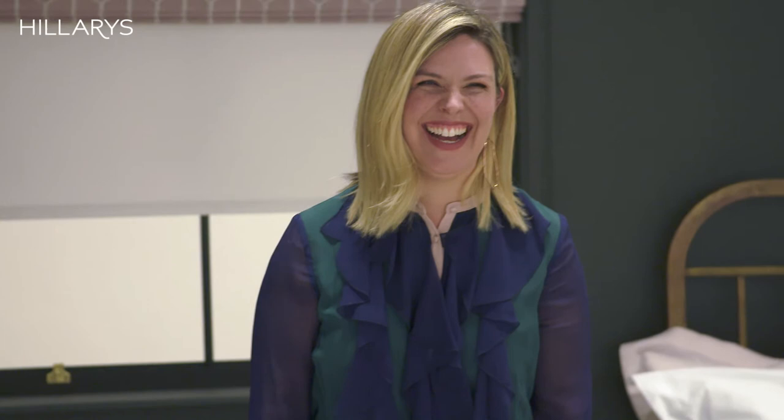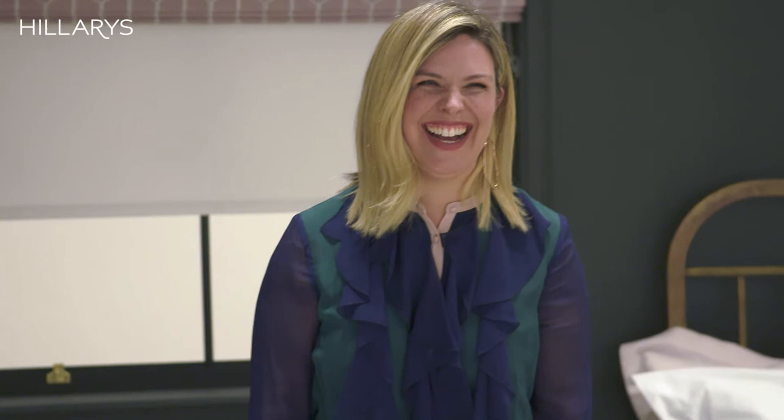I absolutely love the space so much so that I'm actually going to recreate the whole color scheme in my own bedroom.